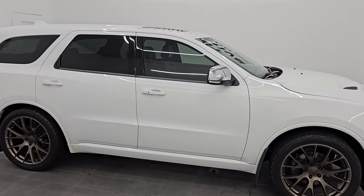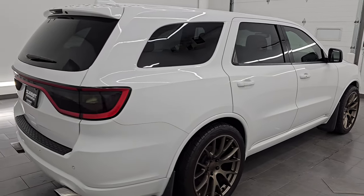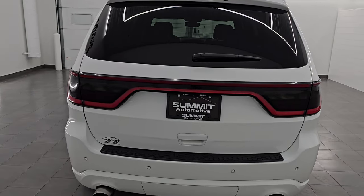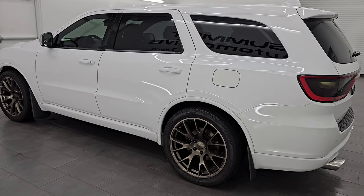Hey, this is Brett. Hope everybody's having a great day out there today. I am excited to go over this ultra clean 2018 Dodge Durango RT. Stock number 14910Z. I am here at Summit Automotive in Fond du Lac, Wisconsin, your new and used Durango headquarters.